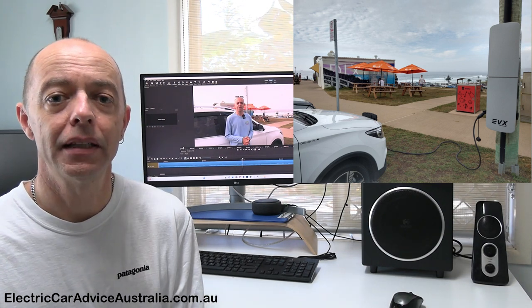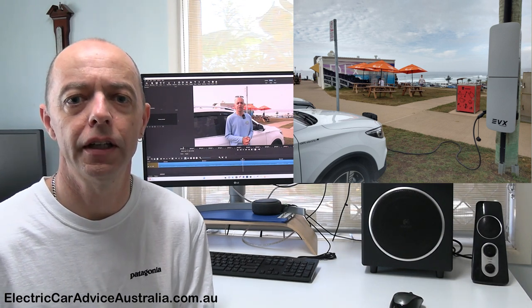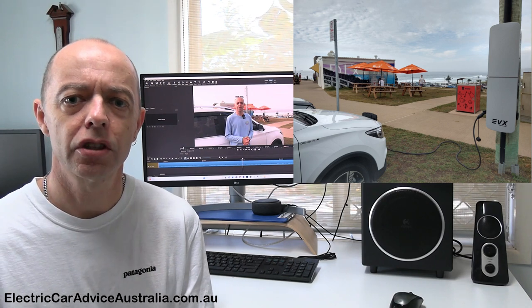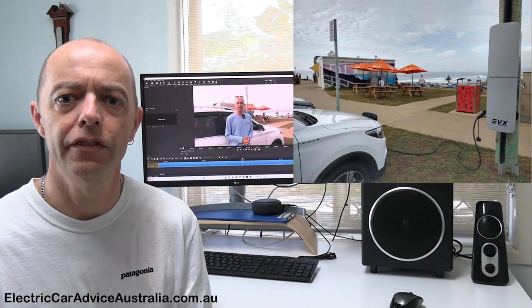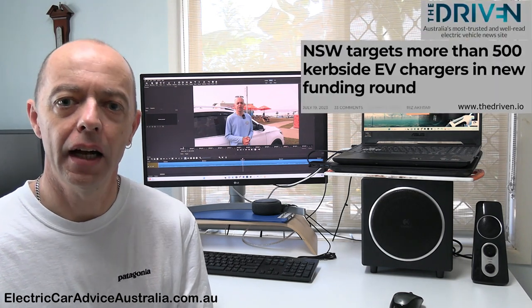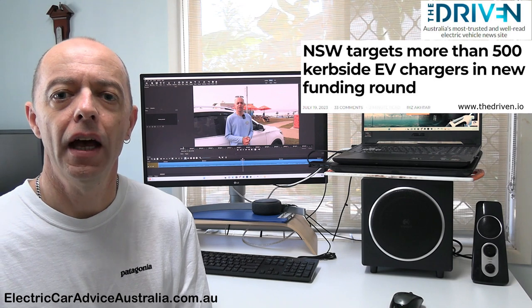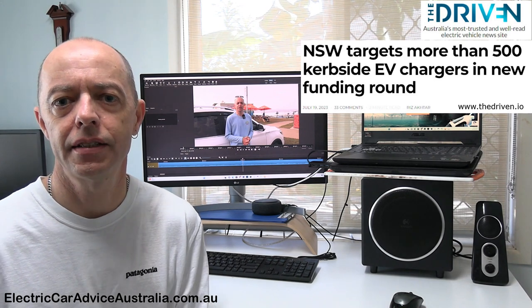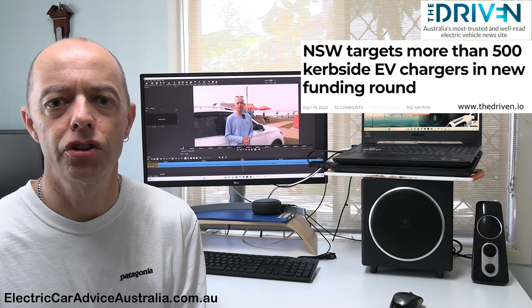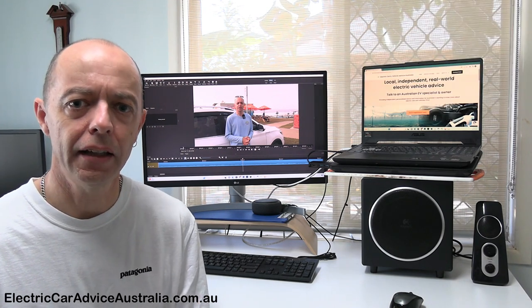They've been in the media recently because the New South Wales government has announced some additional funding for 500 of these to be installed in conjunction with local councils and EV infrastructure providers. The particular one we're looking at in Newcastle today was recently featured in an article by The Driven — a fantastic EV website that's been around for a number of years. I'll put a link in the show notes so please check that story out.